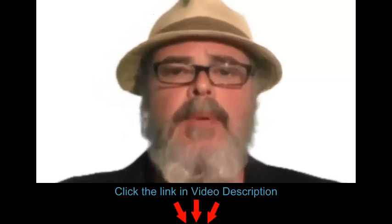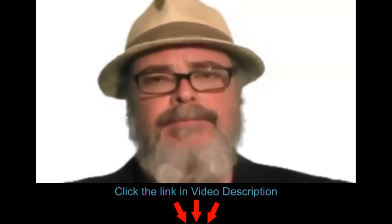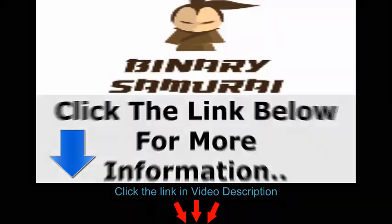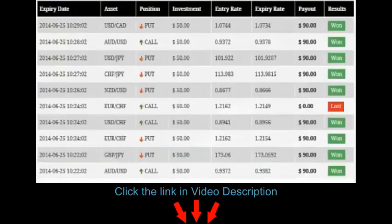Just click on the link below for more information. Here are some results from a recent trading session. This column on the left are the dates and times of the trades. These all happen from about 10:22 to 10:29, about 7 minutes or so.